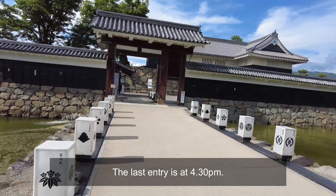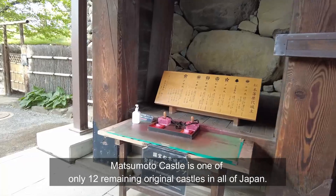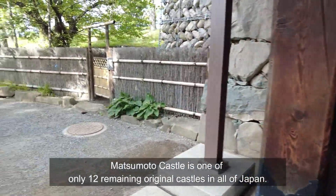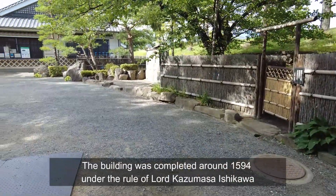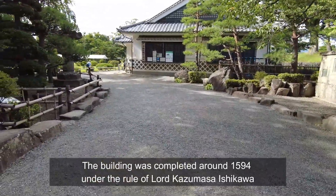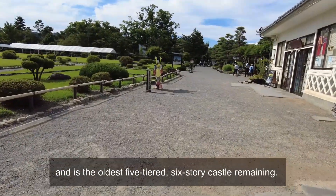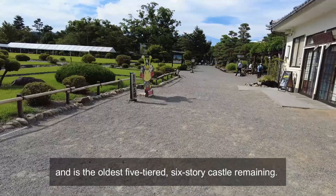The last entry is at 4:30pm. Matsumoto Castle is one of only 12 remaining original castles in all of Japan. The building was completed around 1594 under the rule of Lord Kazumasa Ishikawa, and is the oldest 5-tier, 6-storey castle remaining.